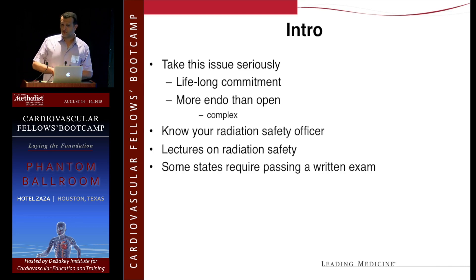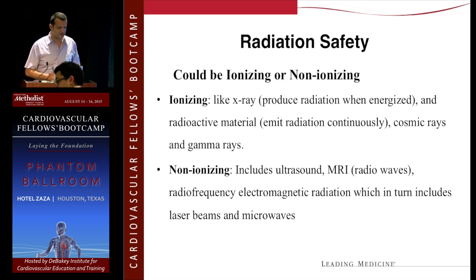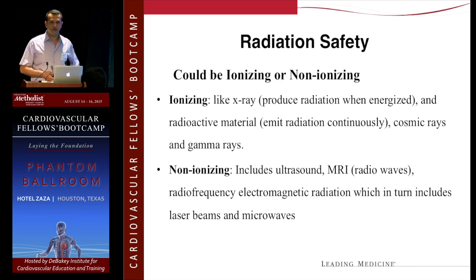You're going to start seeing more and more questions on radiation safety on your qualifying exam. If you break down radiation safety, you can divide it into ionizing and non-ionizing radiation. Ionizing radiation is the one we worry about — that's the one that causes problems. Non-ionizing radiation, like ultrasound and MRI, is actually safer.